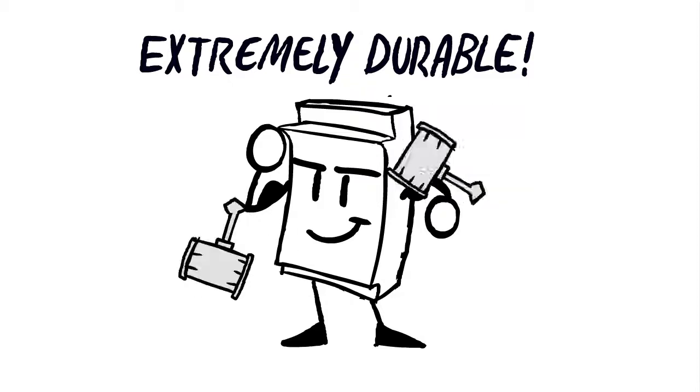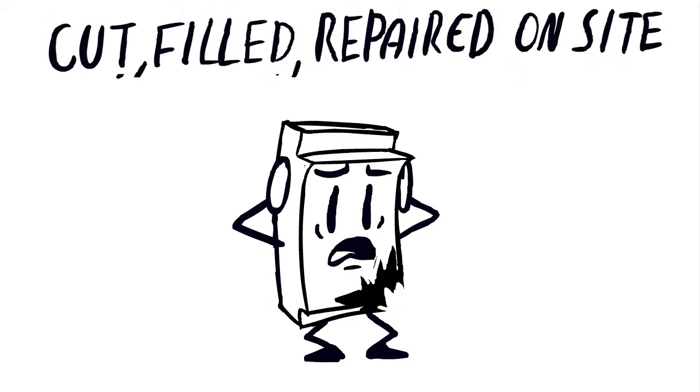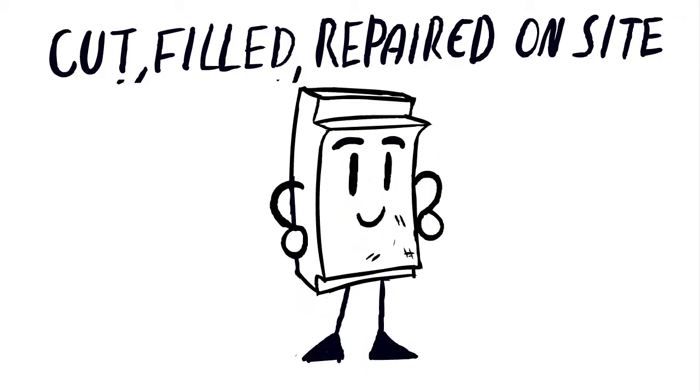GRP panels are extremely durable, therefore the likelihood of extended clean room downtime for repairs is reduced. GRP panels are 100% repairable in position — they can be cut, filled and repaired on site, even after installation, therefore any downtime for modifications or repairs are reduced.